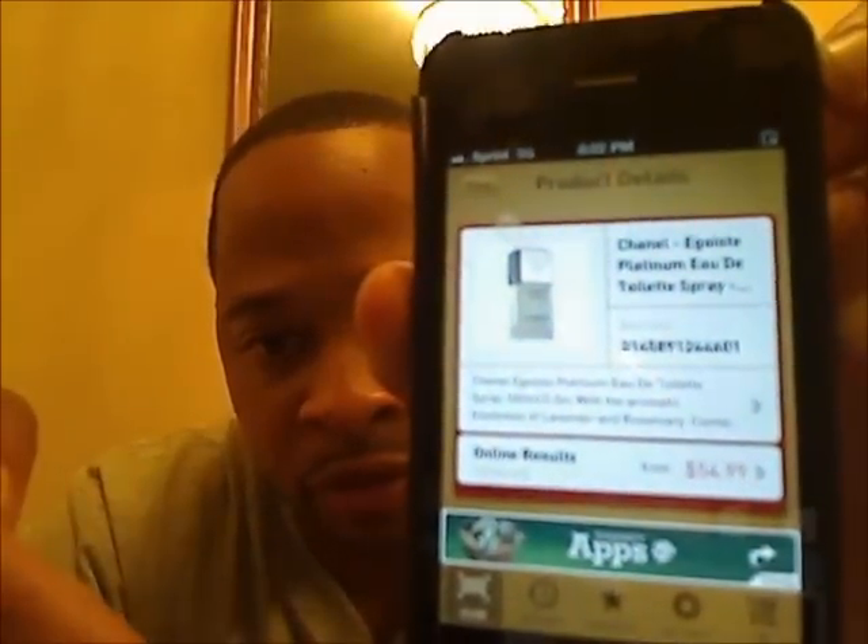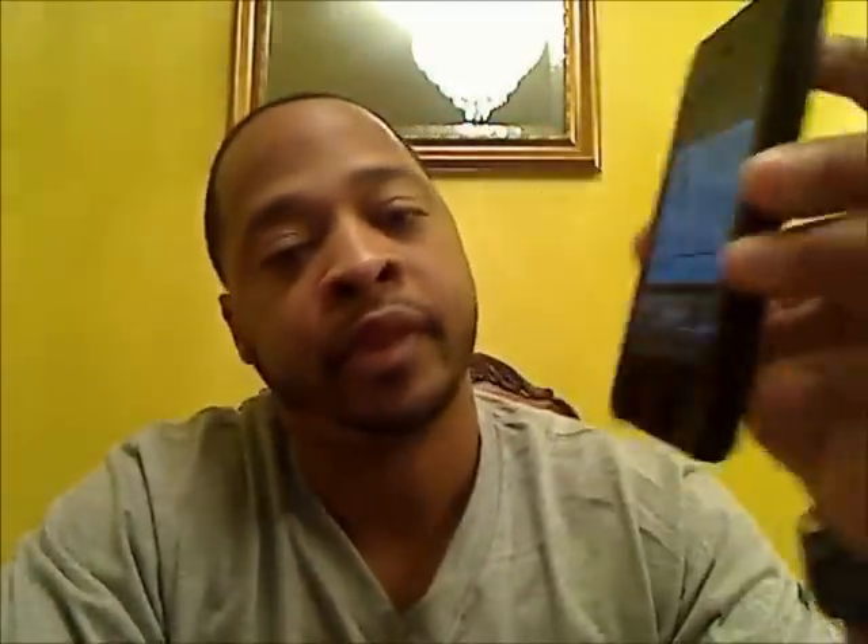It shows the bottle, it shows all the information about the product, it even shows the price. It tells you: Chanel Platinum, 100ml, 3.3 oz — gives all the information about it. So if this is a 100ml bottle, it better say that. It shouldn't say anything other than what is actually in your hand.